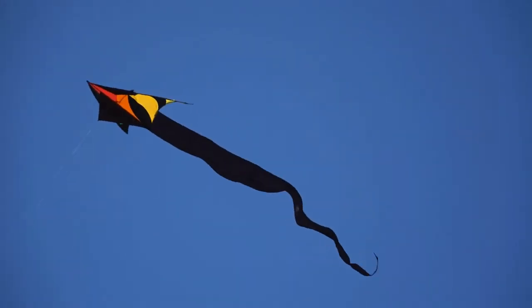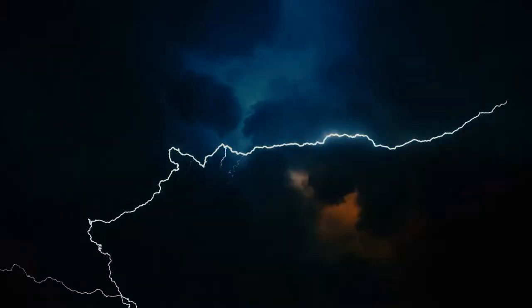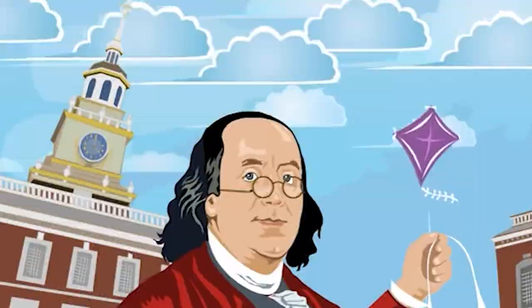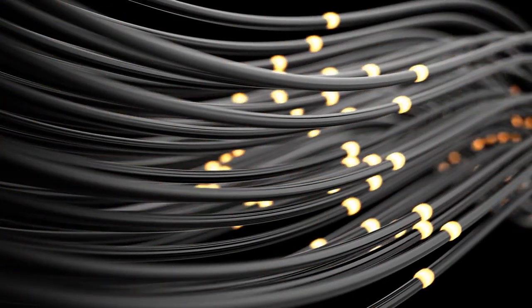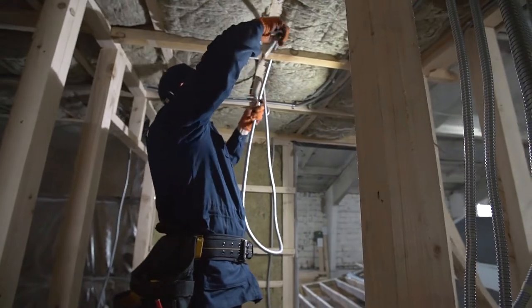You probably know about the kite experiment, a scientific experiment in which a kite with a pointed conductive wire attached to its apex was flown near thunderclouds to collect electricity from the air and conducted down the wet kite string to the ground. It was proposed and may have been conducted by Benjamin Franklin. Since then, electricity has become an integral part of our lives, and electricians play an essential part in keeping electricity working for us.